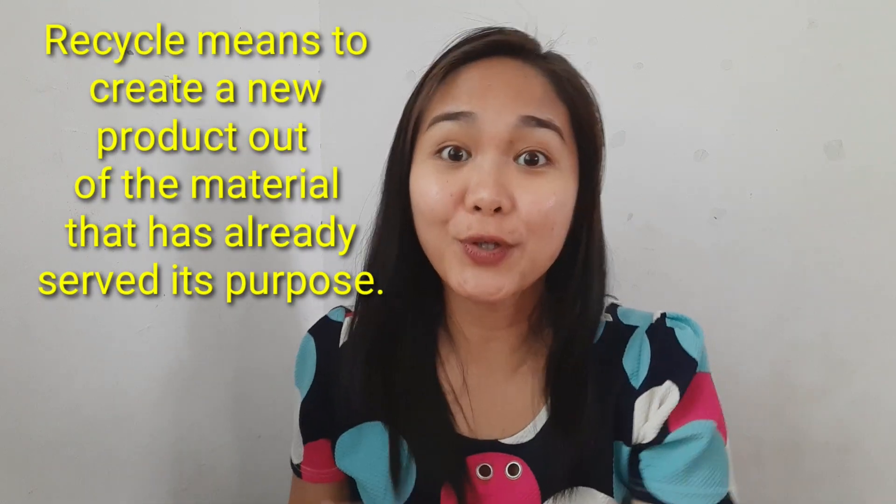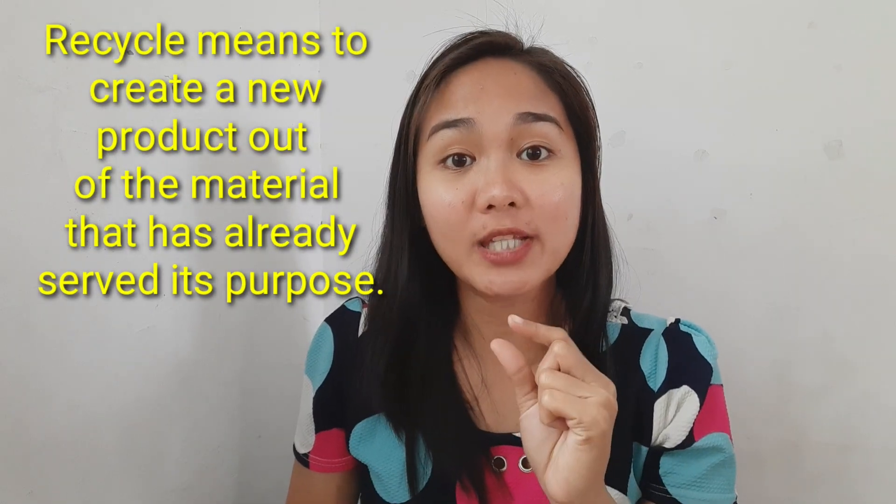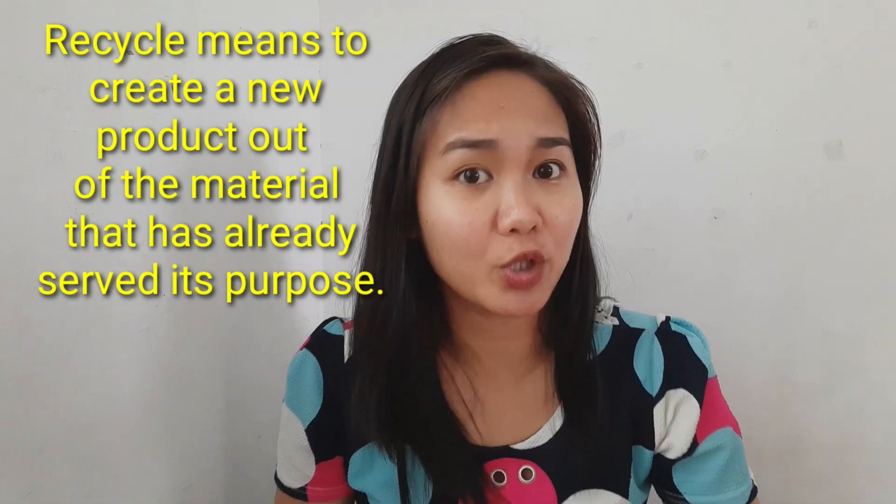And the third R is recycle. So what is recycle? Recycle means to create a new product out of a material that has already served its purpose. I have a great example to share with you.